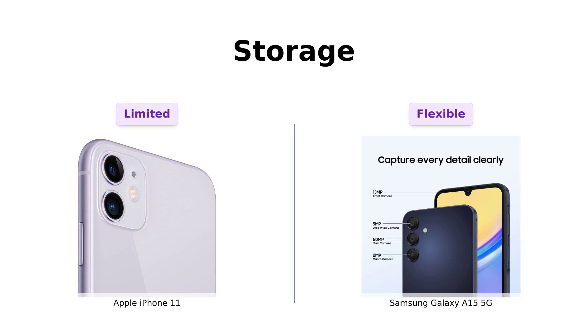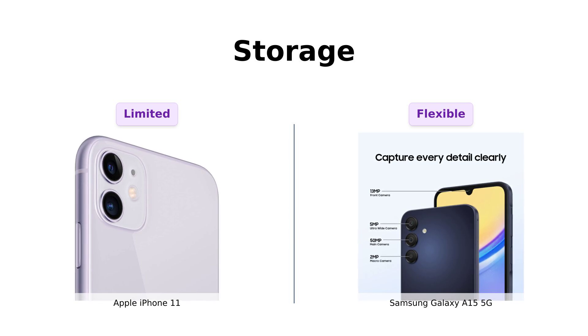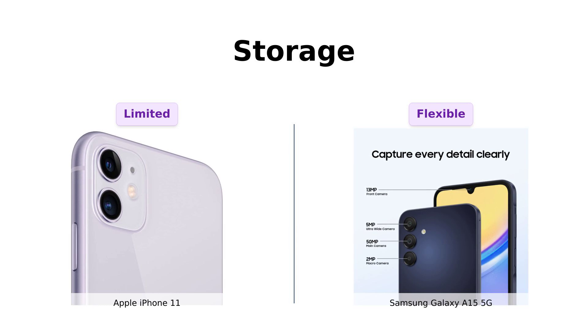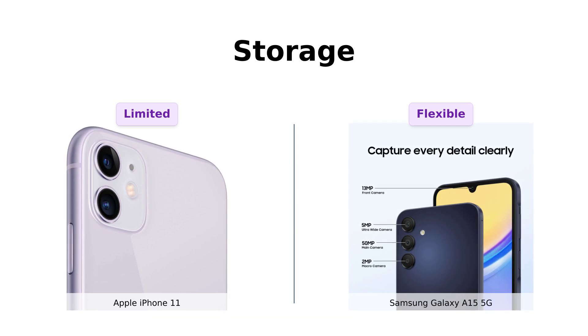Storage is another biggie. The iPhone 11 doesn't come with expandable storage, so what you buy is what you get. Meanwhile, the Galaxy A15 5G comes with internal storage of up to 128 gigabytes and can be expanded up to 1 terabyte — that's enough space to store every cat meme on the internet. If you're a digital hoarder, the Galaxy A15 5G is your new best friend. Reviewers love the flexibility and ample storage options of the Galaxy A15.